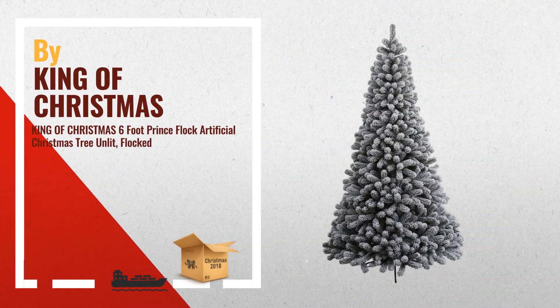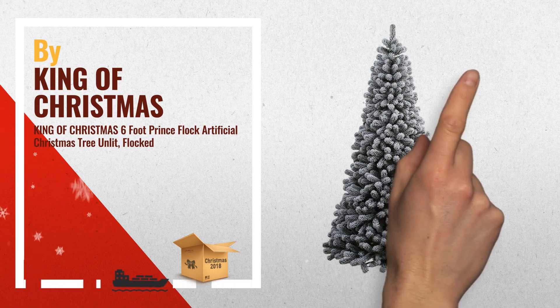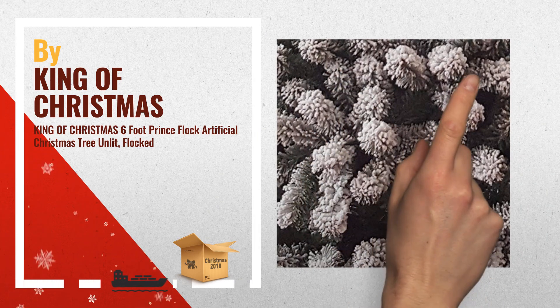Number 2 comes in three hinged sections for quick and easy setup. Includes Metal Tree Stand, by King of Christmas.